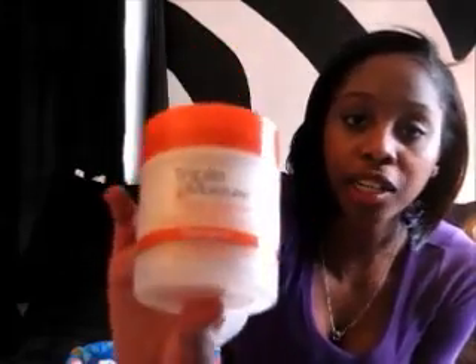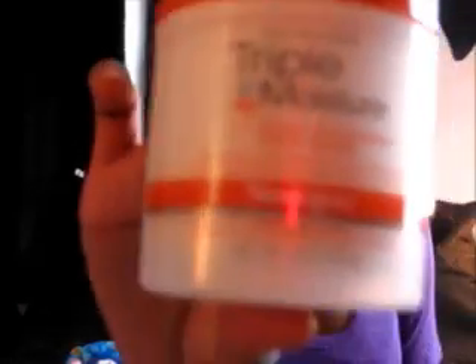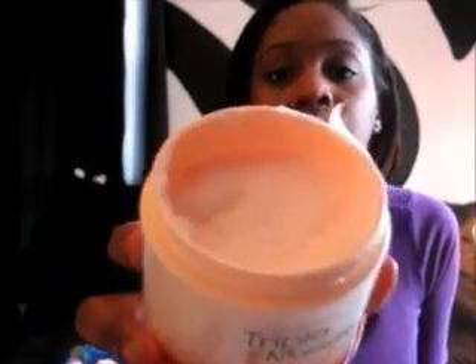I heard that a good dupe for the Macadamia mask was the Neutrogena Triple Moisture Deep Recovery hair mask, so I got that as well. I got it from Rite Aid and I'm going to try it out — hopefully it works better on my hair. It's kind of like a pudding consistency.